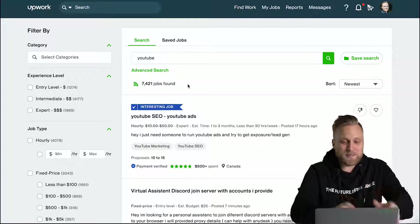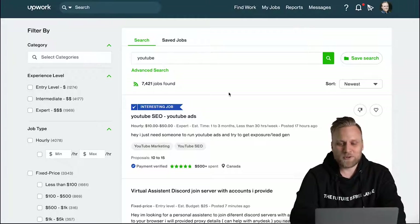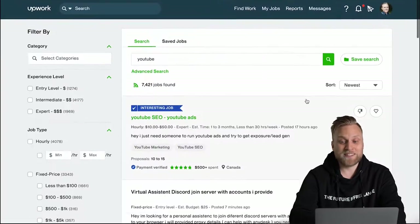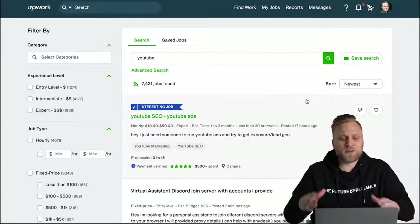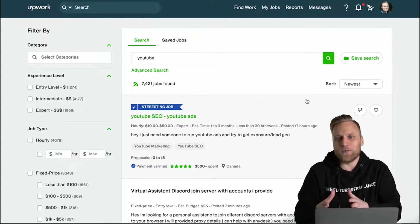Here we can see that there are currently 7,421 open projects on the topic of YouTube. That's an insane number, and if I had to look through them all one by one I'd be busy for quite a long time. Of course, it's good to have so many projects to choose from, but you might want to narrow down the search a bit to have a better selection.